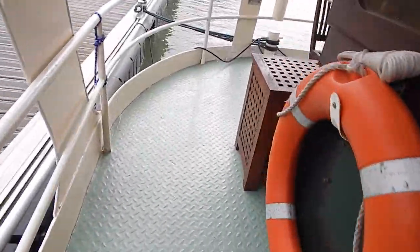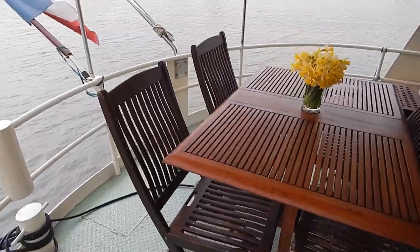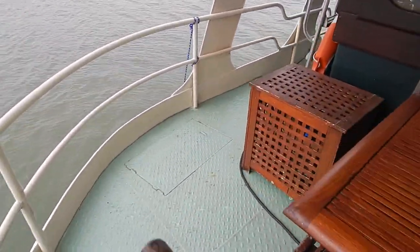Doors either side of this wheelhouse for ease of piloting — get out to your mooring pins either side, to your bollards either side.